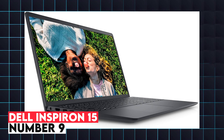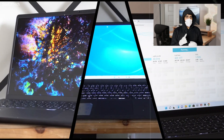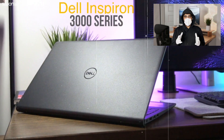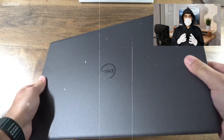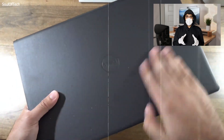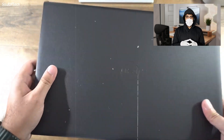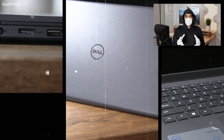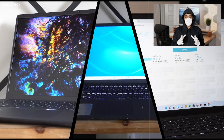9. Dell Inspiron 15. The Dell Inspiron 15 is a budget-friendly laptop that offers good performance for engineering students. Powered by a 13th generation Intel Core i5 or i7 processor, up to 16GB of RAM, and integrated Intel Iris Xe graphics, this laptop can handle most engineering tasks like coding, data analysis, and basic CAD work. The 15.6-inch Full HD display provides a decent visual experience, while the laptop's build quality is robust enough to handle everyday use.